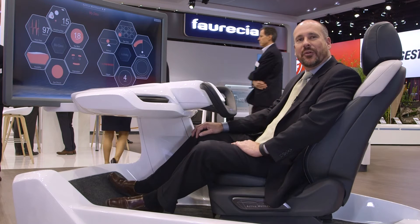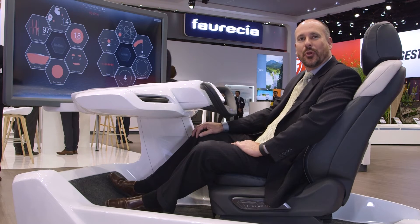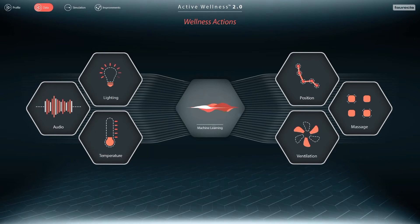Insights we gain from Active Wellness lead us to deploy wellness actions — different events that help the user be more comfortable. These could include massage, ventilation, changes in ambient lighting, and other factors in the environment of the vehicle.